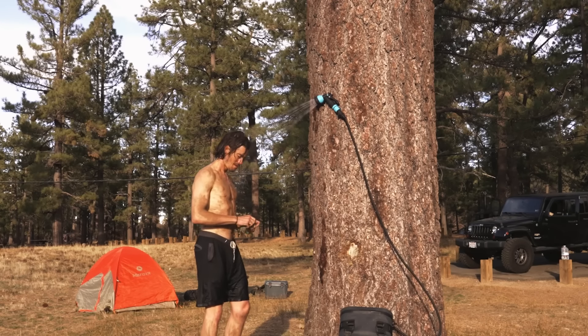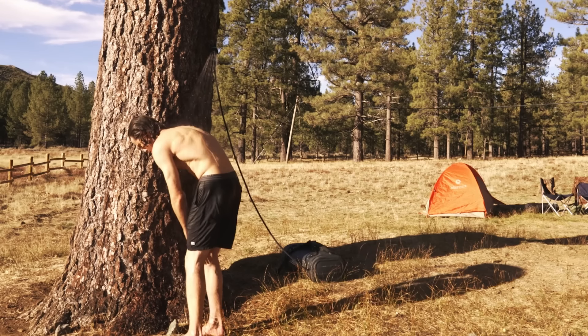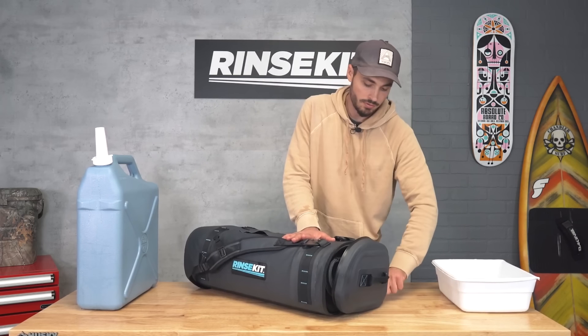Using the shower is super easy — just fill the tank and press the button. You can choose from five different flow modes, and the most economical mode allows you to wash for about 45 minutes. The combination of EVA foam and one-inch-thick insulation provides reliable protection against leaks.